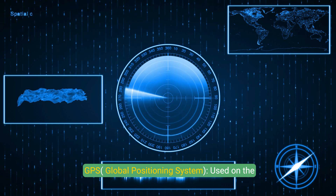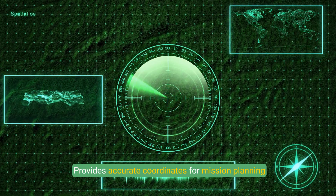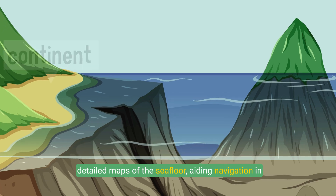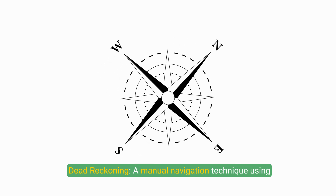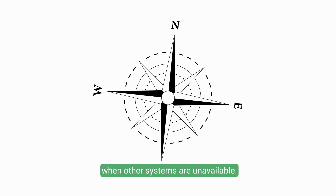GPS (Global Positioning System) is used on the surface to determine location before diving, providing accurate coordinates for mission planning and alignment. Bathymetric mapping employs sonar data to create detailed maps of the seafloor, aiding navigation in deep-sea environments. Dead reckoning is a manual navigation technique using speed, time, and direction to estimate position when other systems are unavailable.